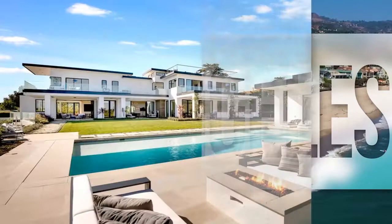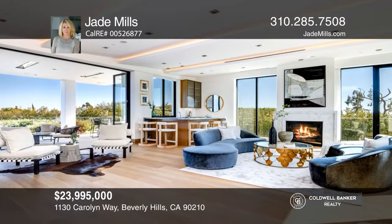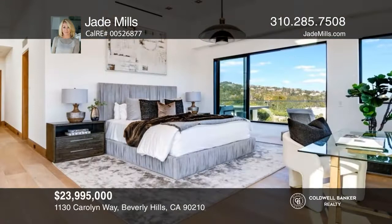This newly constructed contemporary estate in prime Beverly Hills includes a living room, formal dining room, and a chef's kitchen on the main level. Upstairs is the gorgeous primary suite complete with dual baths, showroom closets, and a terrace. The lower level features a great room, theater, gym, sauna, and a temperature-controlled wine room.